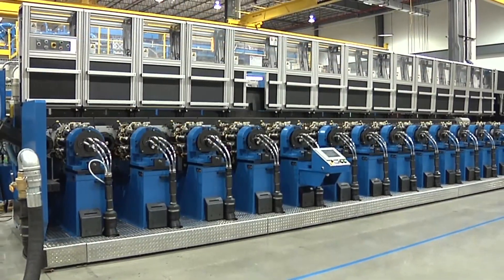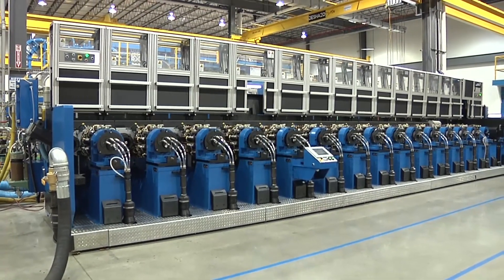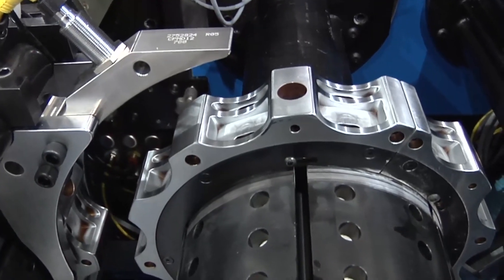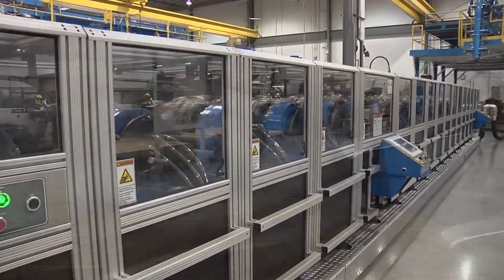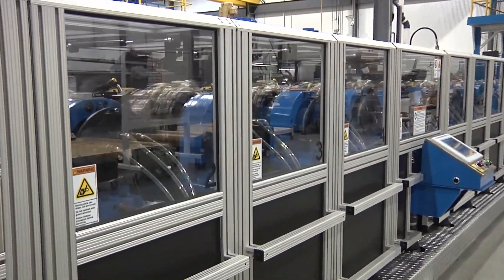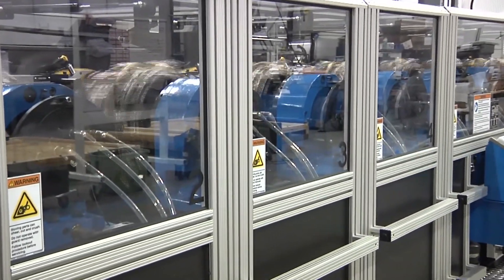BellVac infeed track work is compatible with many systems designed by many manufacturers. The infeed uses a constant velocity vacuum star wheel which brings cans into the machine at a steady rate. Damaged cans are dropped before entering the system, preventing jams and interruptions. The BellVac can waxer is designed to apply mineral oil or hot wax lubricant to the exterior open ends of the cans prior to the necking operations.